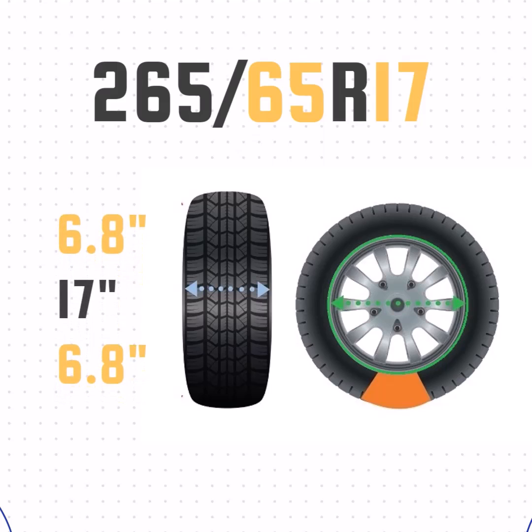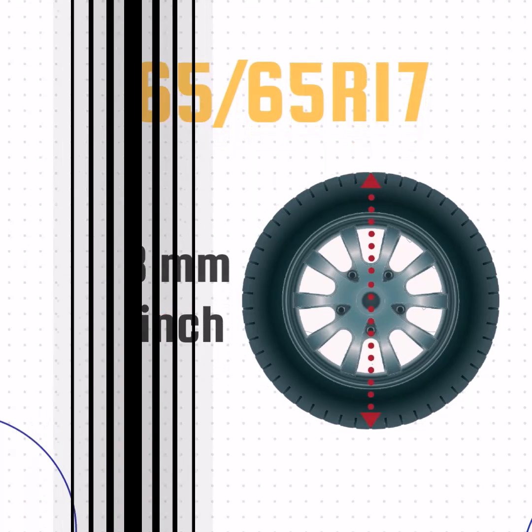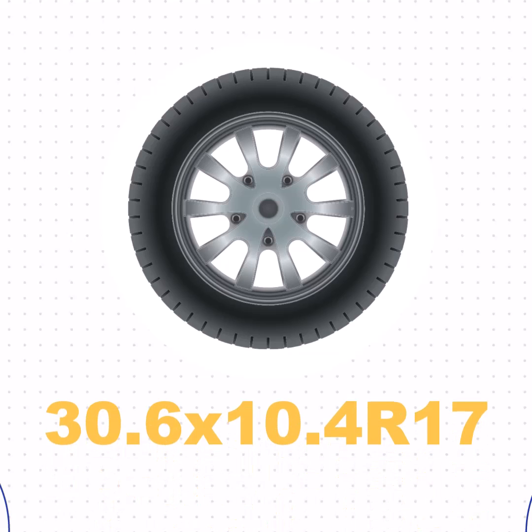We'll take the sidewall size, add the wheel size, and then add the sidewall size one more time. That gives us a height of 30.6 inches. The size of 265/65R17 in inches is equivalent to 30.6 by 10.4 R17.